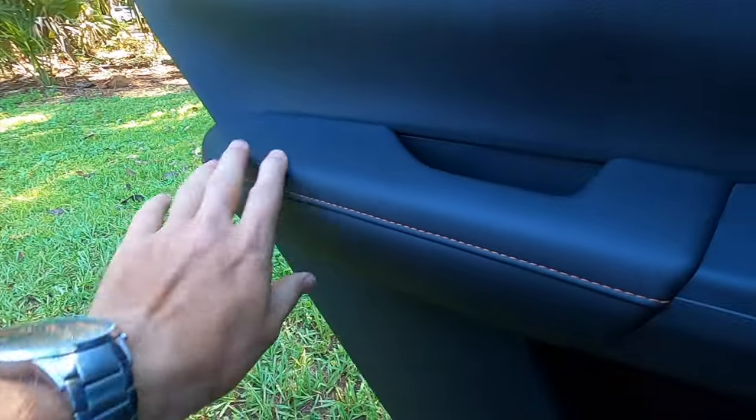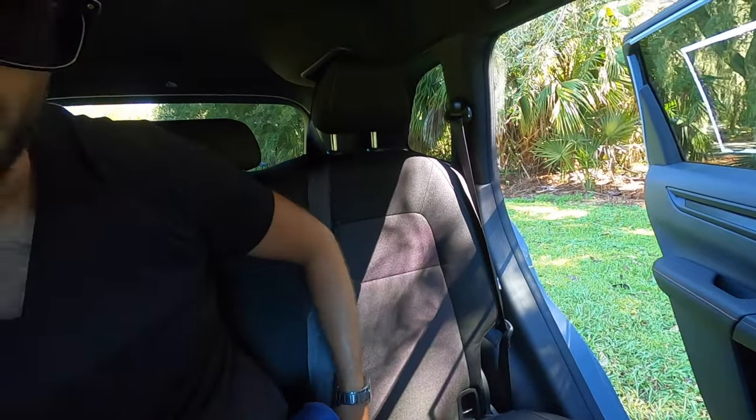Rear seat headroom is solid, and the seat reclines nicely. Legroom is also pretty good. Storage is only behind the passenger seat, not behind the driver's. The rear gets air vents, USB ports, an armrest with cup holders, and door materials matching the front — soft touch with contrast stitching. The center floor is nearly flat, and shoulder room is good thanks to the wider body.